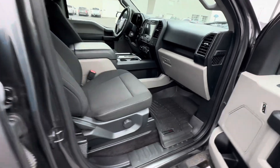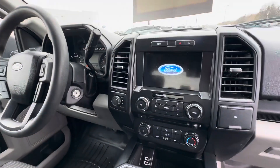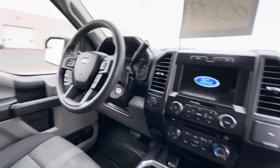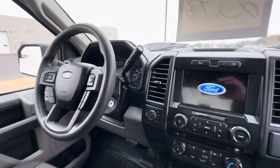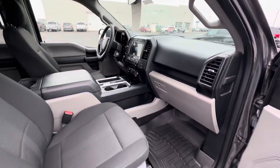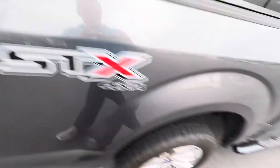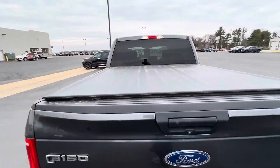Heading to the interior here, you'll notice it does have all-weather mats, an eight-inch LCD touchscreen with backup camera, portable drive, shift on the fly. It's got manual seats, running boards, good tires, and a tonneau cover already on it.